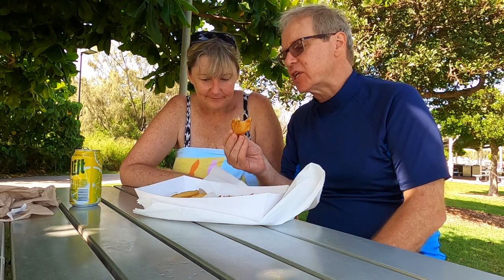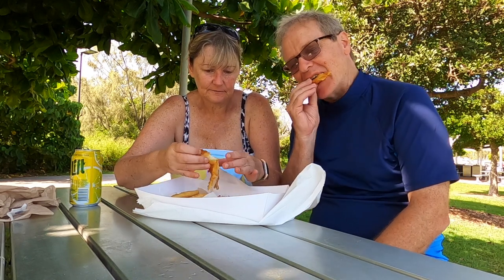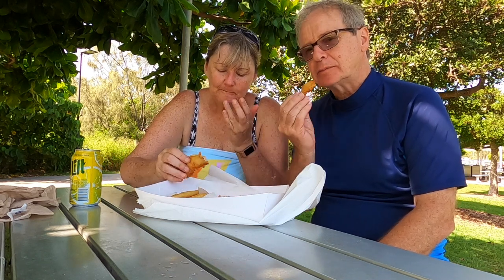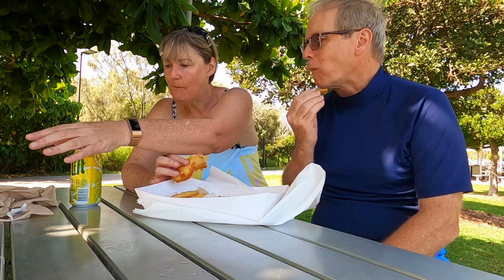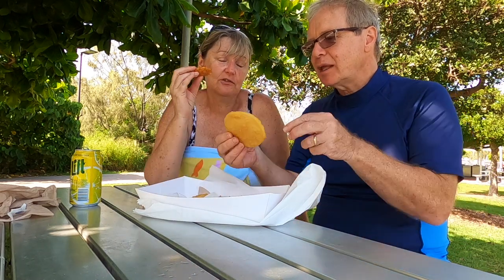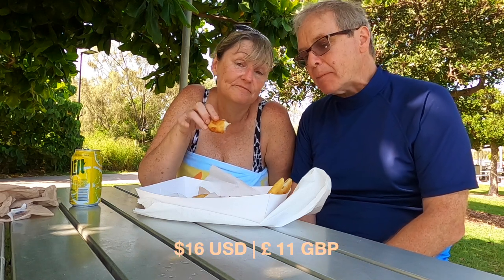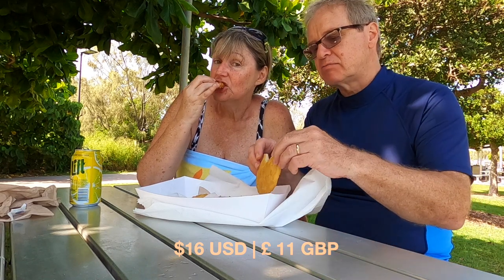It's delicious — really fresh and nicely battered. Not too much batter, just perfect. Four potato cakes, a piece of fish, and a can of lemon drink cost twenty dollars — and that's about normal. Really fresh.